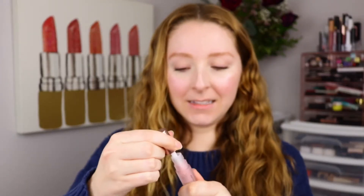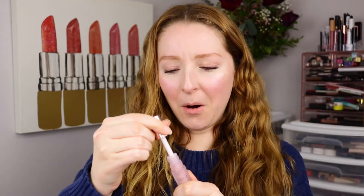I think the packaging on this is really pretty and I'm excited to see this applicator. It really is unique looking — it's very big. It's like a doe foot, but it's curved and it's wide.